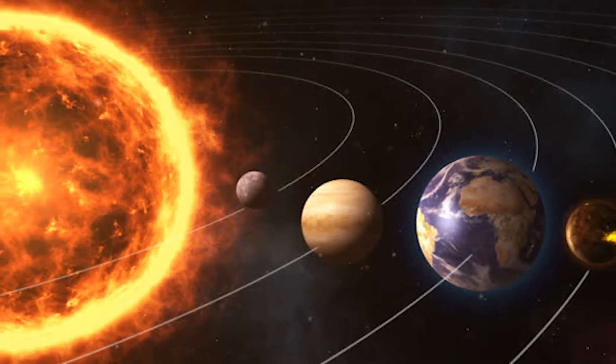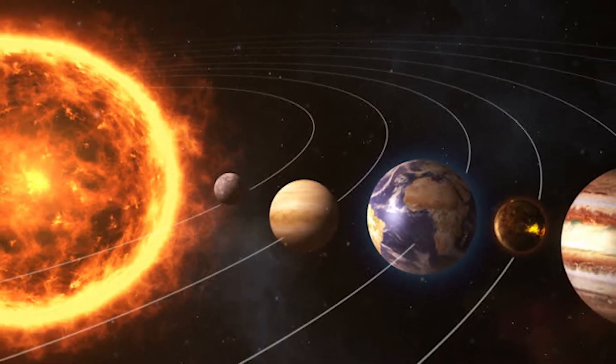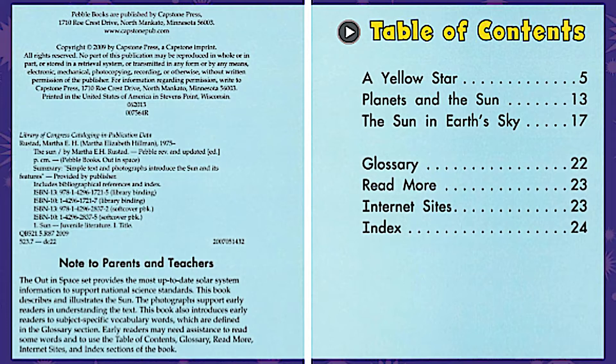As we open up to the first page, take a look at the top. It says The Table of Contents. The Table of Contents is a page in a non-fiction book that helps us find certain topics within the book. The first topic I'm going to be reading to you is titled A Yellow Star, and it starts on page five.